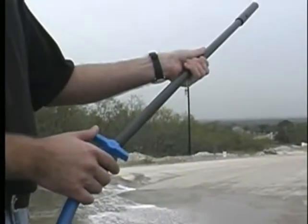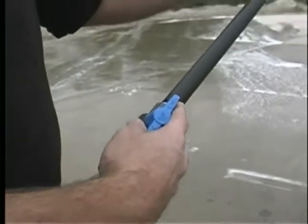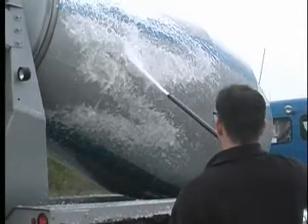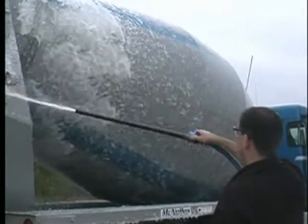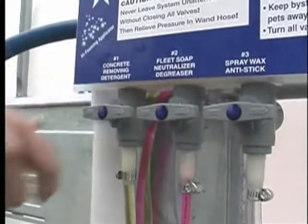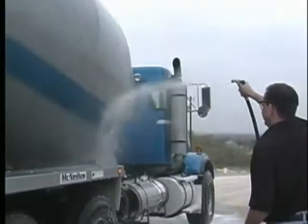To begin applying the concrete remover, simply turn the knob on the wand to the on position and begin spraying. Watch the high foaming action dissolve away concrete buildup. After applying the concrete remover, turn off the wand and concrete remover and begin brushing. Now rinse.